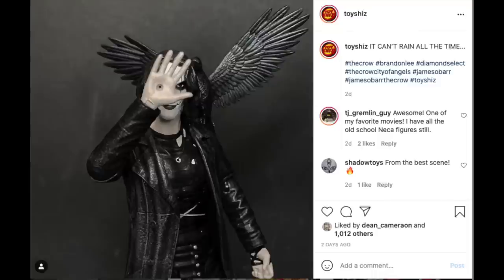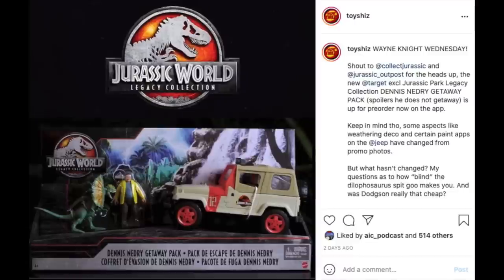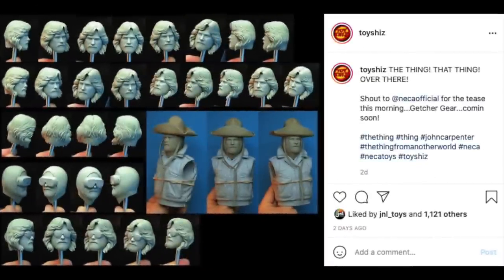Shout out to Collect Jurassic and Jurassic Outpost — they posted the Dennis Nedry Getaway Pack, which is part of the Target exclusive Legacy Collection. A lot of Jurassic Park people were pointing out certain elements missing from the jeep in the press photos — they cut corners with some of the paint apps. I'm glad they pointed that out because I would have missed that; that's not my area of expertise. I just go 'oh yeah, it's the guy who got eaten by the Dilophosaurus and there's his Jeep.' It's a pre-order on Target and it's pretty cool.